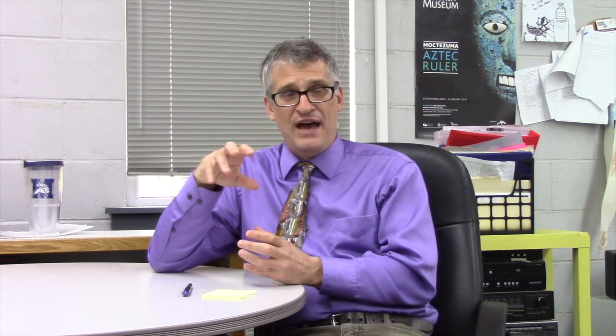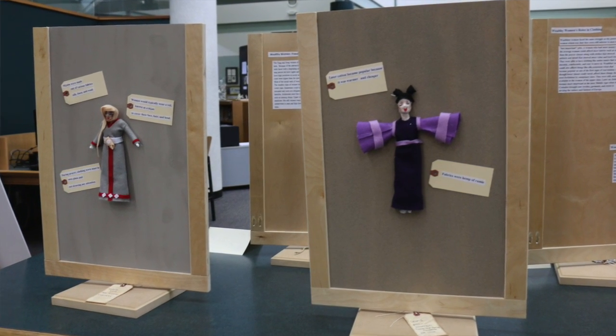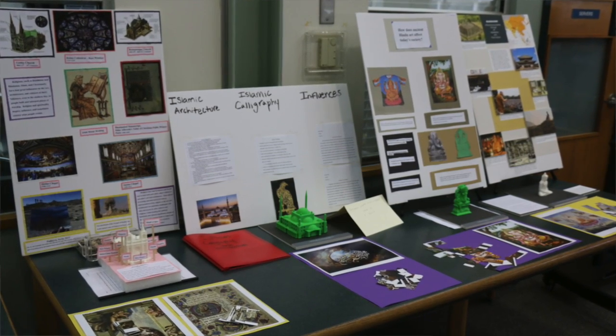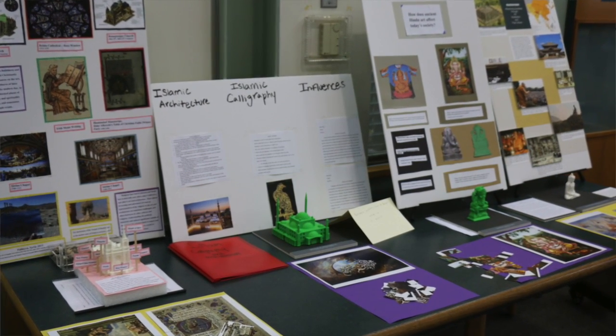Another group did a presentation on fashion and how clothing for women reflected their changing roles throughout three different regions and three different time periods. It was interactive — it featured boards that would swing or twist, so on one side would be the actual costume or fashion and on the other side would be an explanation of how that related to both ancient and contemporary times. The last group also embraced technology to explain the importance of historical religion on art and architecture — they put together 3D models using the 3D printer in our maker space, as examples of how architecture from ancient or medieval periods influenced architecture today.